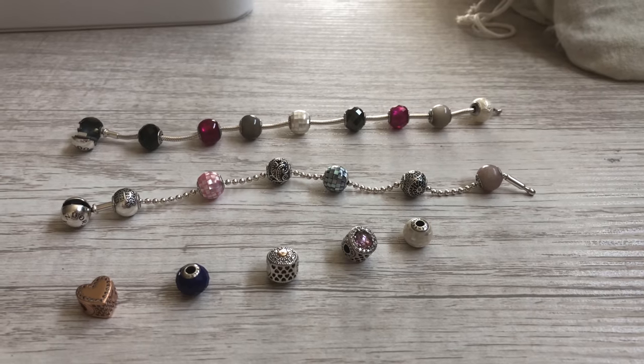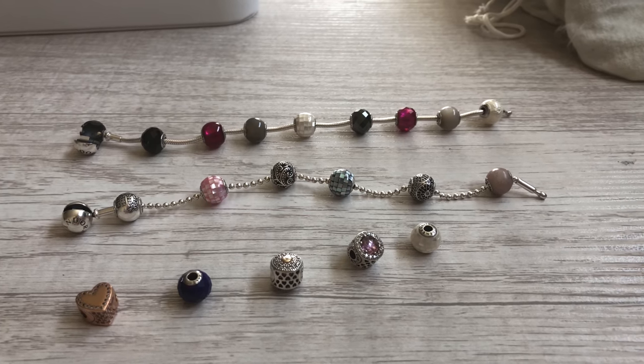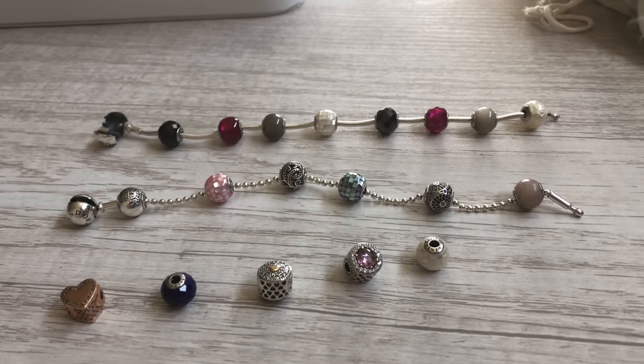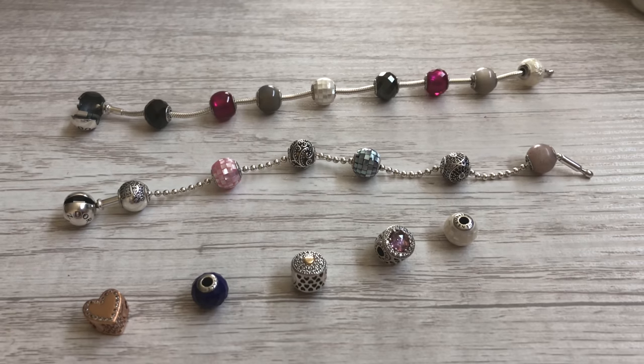For essence I have two bracelets — one is on the beaded chain and one is on the regular snake chain — and then I have a few loose pieces. I recently did an update on my essence collection which you can also find in a previous video, which I will link here.